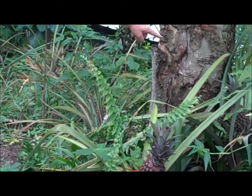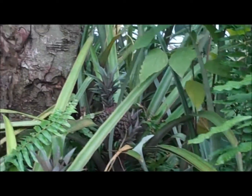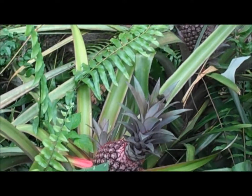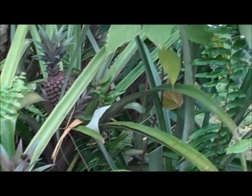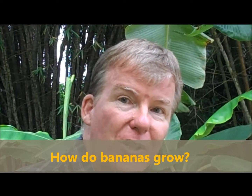There is another one — you see this one here, and another one here. It sends roots underneath the soil, and another pineapple will grow from that. Slowly you get more and more pineapples in one area.